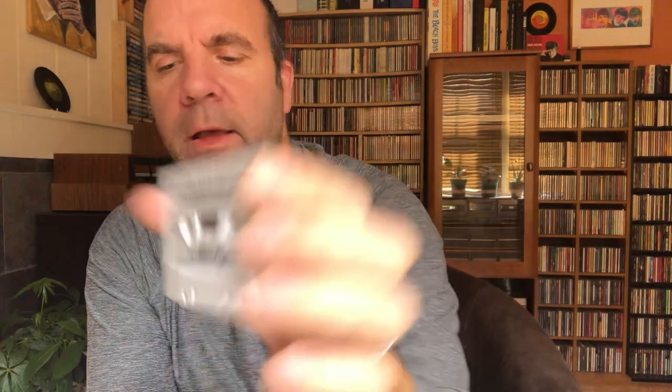My very favorite Robert Plant album of all time is The Principle of Moments. I pretty much wore this cassette out when I first got it. You can see 'Big Log' and 'In the Mood' on it, and then there are some track credits there. I don't know why they could have done this for the Zeppelin catalog but did not.